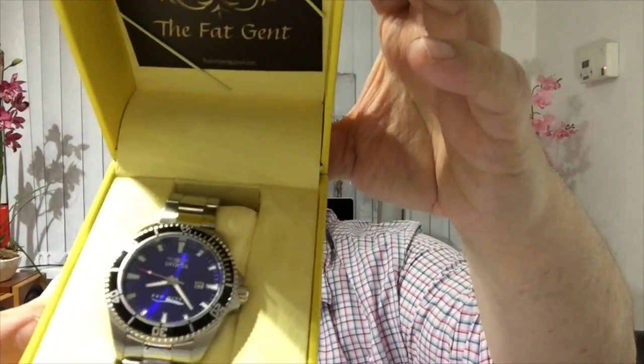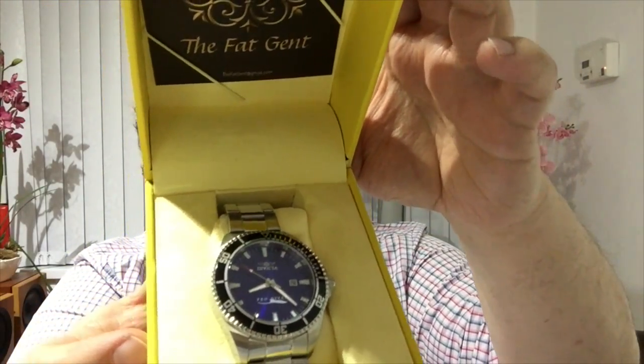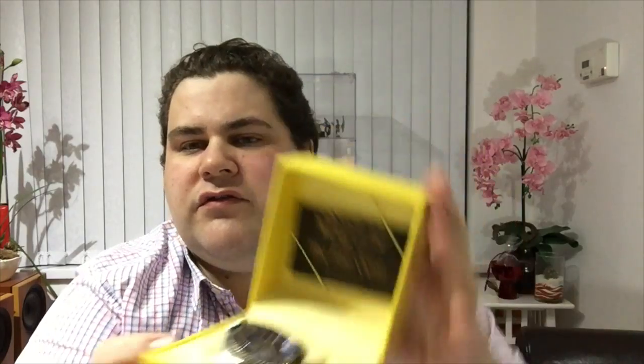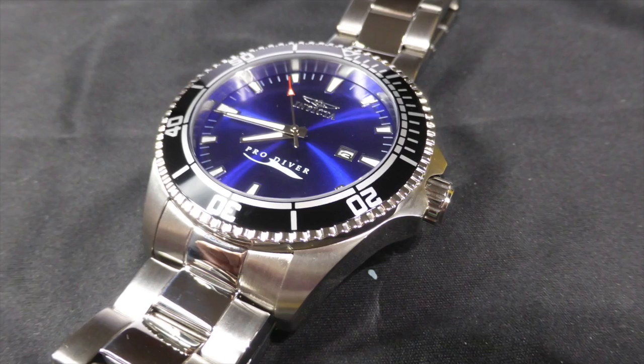It arrived last week in a nice box. It's got quite a nice blue face that catches light at different angles, and it's got a polished and satin stainless steel bracelet. So when you open the box, it looks the part. The first thing I took out was an instruction manual - it's quite a generic manual covering different types and styles of watches.